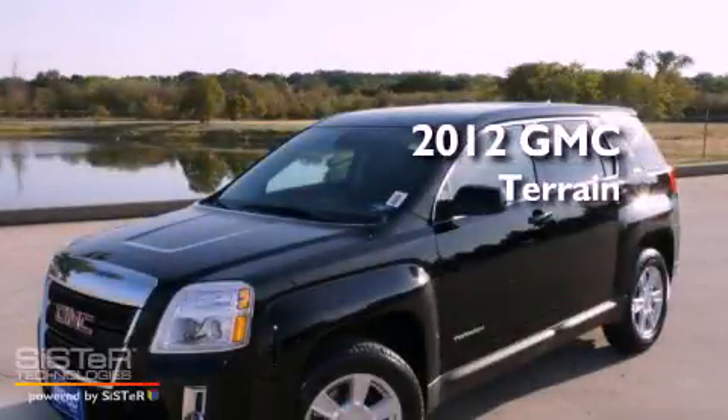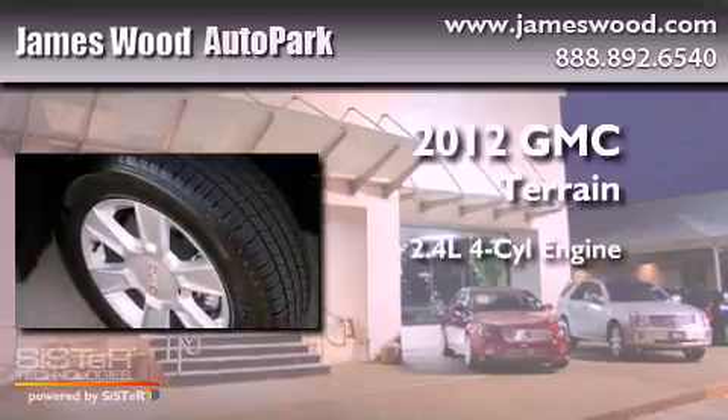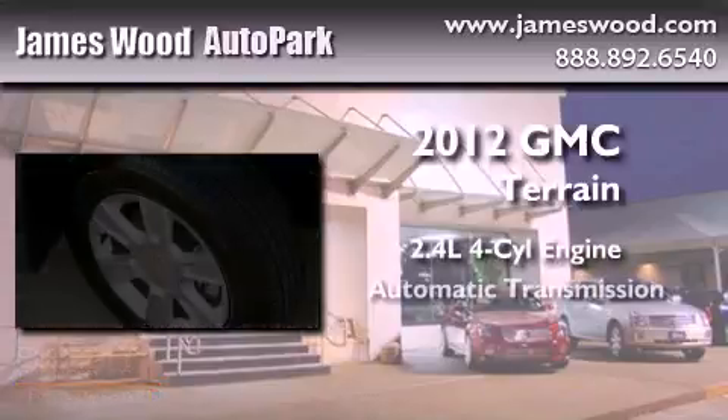This is a brand new 2012 GMC Terrain. It features a 2.4-liter four-cylinder engine and an automatic transmission.